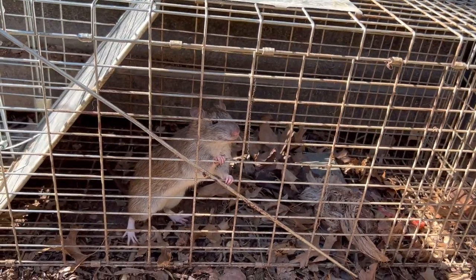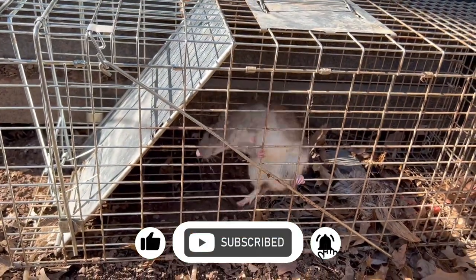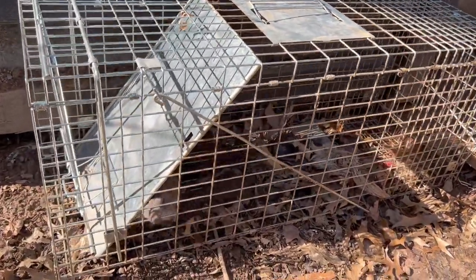And finally I caught it. What I did was move the trap next to the raised bed where the burrow is, and when it came out at night it just walked right into it. Now my garden is rat-free again and my quail are safe. I'll see you guys next time.